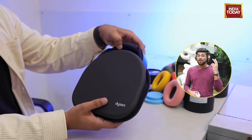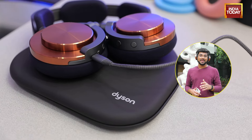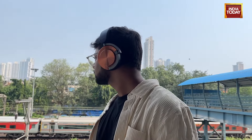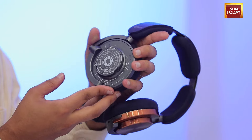Speaking of long flights, I also want to talk about the battery life. Dyson claims 55 hours of battery life, even with ANC turned on. I honestly don't think that claim is far off, because I've been testing these for over a week, charged them only once, and they've lasted me well throughout my testing phase. I also like that the headphones have a battery pack on either side of the headband — this not only gives it the stellar battery life but also balances out the weight pretty evenly.